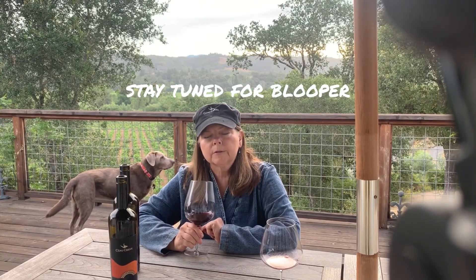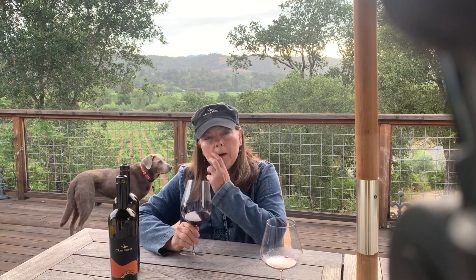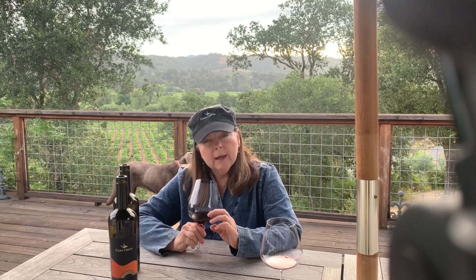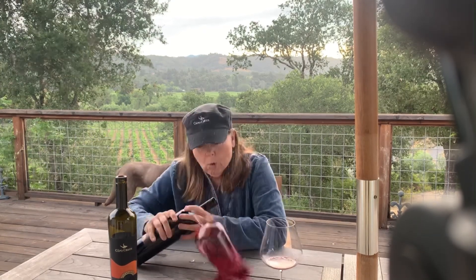Some darker fruits in here — we have plum, and like a really dark raspberry going into a boysenberry to a hint of a black raspberry. It's not as dark as the companion wine of this. Oh, shit. Okay, hold on.